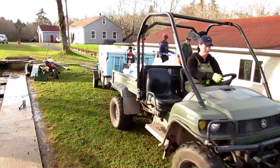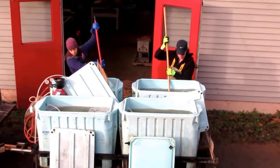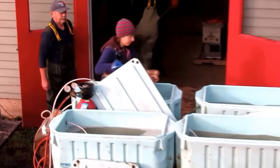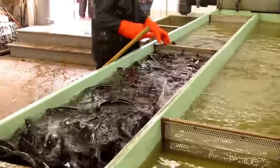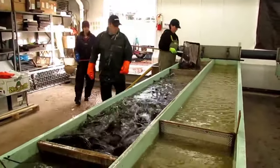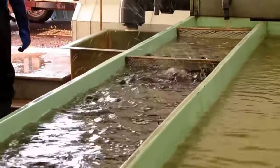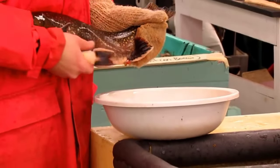Their dance, a ballet of instinct and determination, ensures the continuation of their species. The caretakers of Fraser's Mills Hatchery, stewards of this natural marvel, observe and safeguard this annual rite with reverence. They monitor water conditions, ensuring optimal temperatures and oxygen levels to sustain the delicate balance required for successful hatching. Their watchful eyes ensure the hatchery remains a haven for the trout — a sanctuary where the circle of life continues. As the days pass, the hatchery brims with anticipation as the carefully tended eggs undergo their miraculous transformation, and the hatchery teems with the energetic wriggles of newly hatched fry.